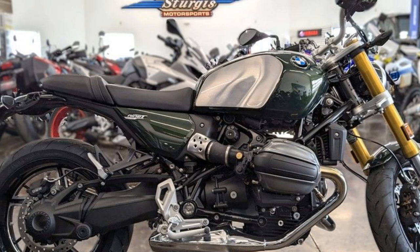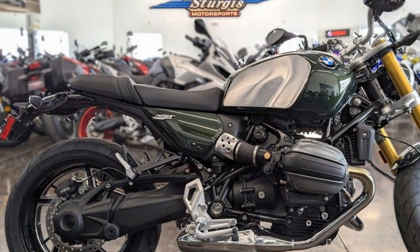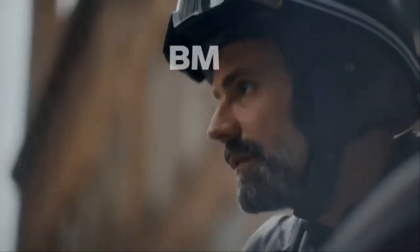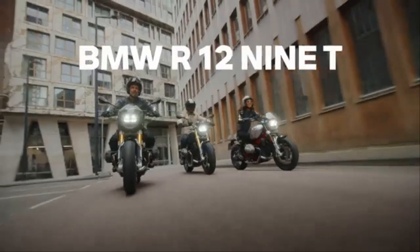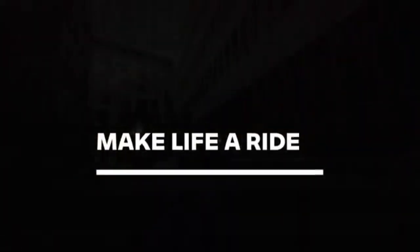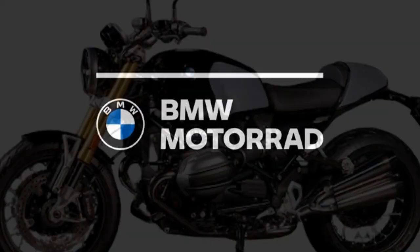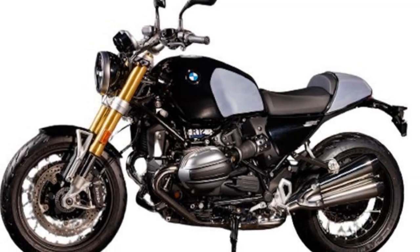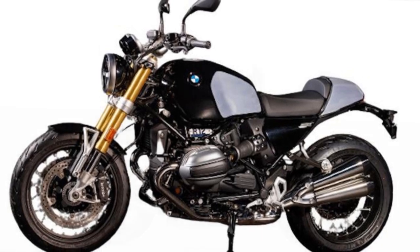There are even available smart glasses that present relevant information, much like a head-up display. Three ride modes tailor parameters of BMW's Dynamic Traction Control, Throttle Response, BMW's Engine Drag Control, and Lean Sensitive ABS Pro. Rain mode dials the sensitivity up for wet or slippery roads, calming the throttle a noticeable amount.